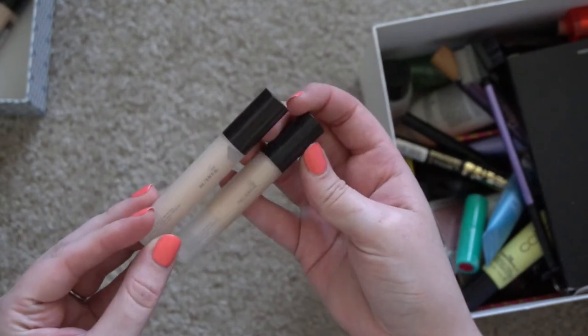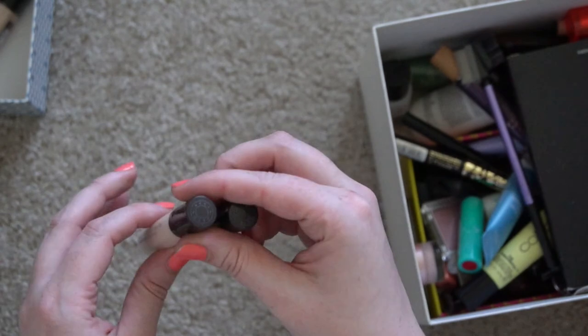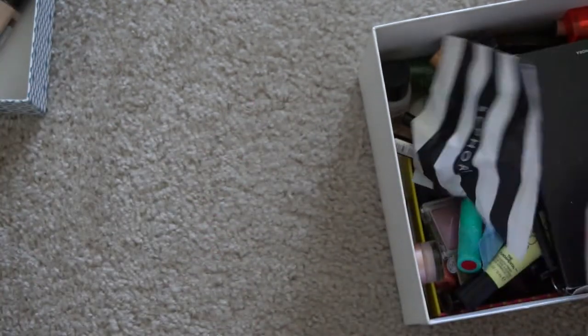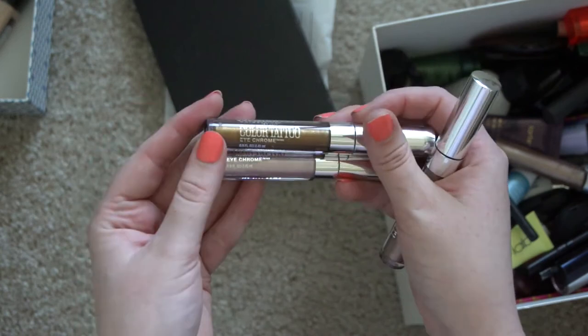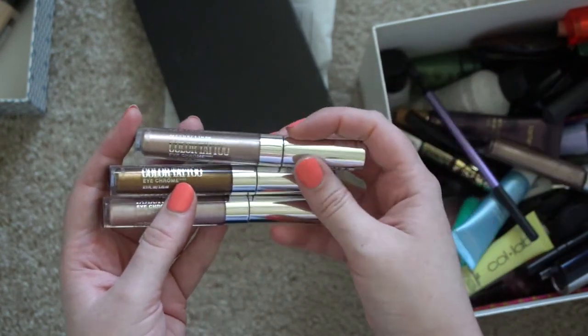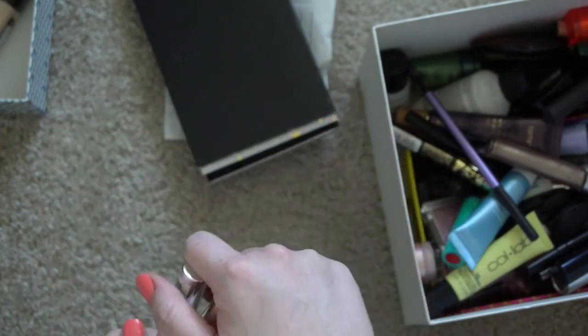I have some BECCA products — as we know, BECCA is going out of business, and I've had these for a while so I thought I'd just go ahead and get rid of them. I also have some Maybelline Color Tattoos — these are like cream liquid shadows and this product has been discontinued, so there's really no point in holding on to them.